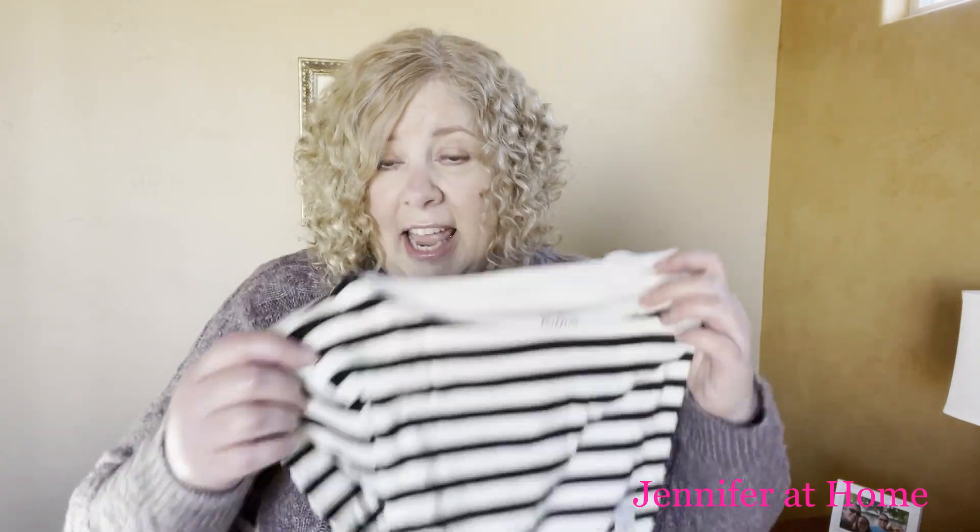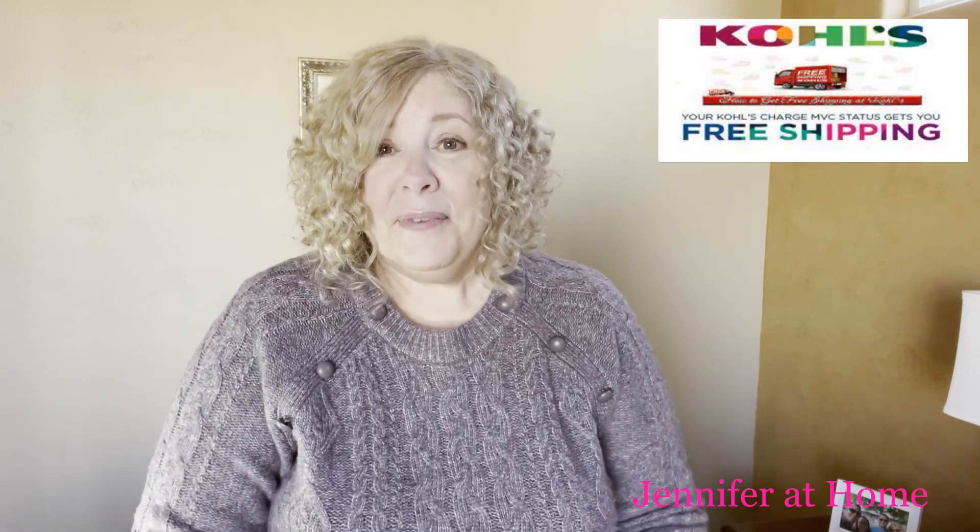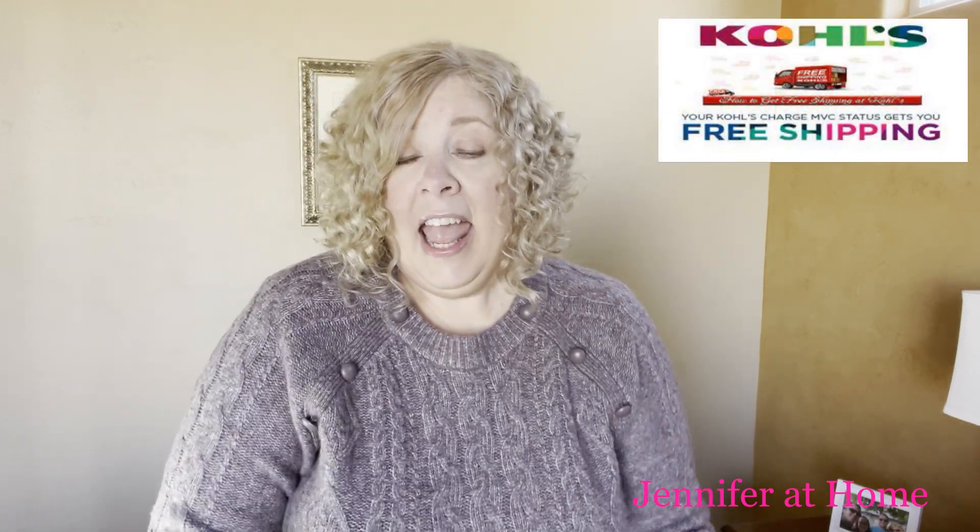Thanks to Mama Mel for recommending these — they're wonderful and wash up really nice. I got those in a few different colors, so now I'll be all set with something other than black knit pants. Those were only about $8. I'm also a member of the MVC — the Most Valued Customer plan at Kohl's.